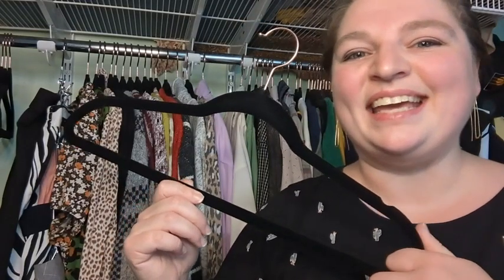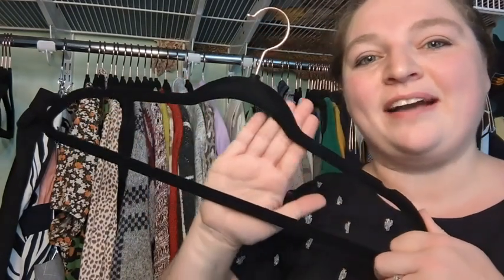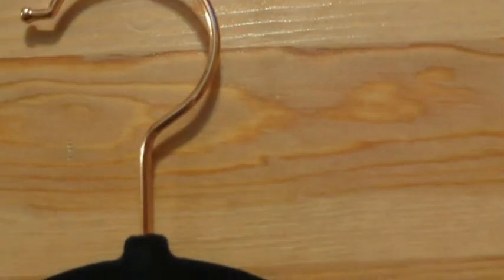Hi, it's Hannah with WTI here with these amazing hangers. They are these black velvet hangers by Faye Liu Hu. They also have a rose gold hook. Let me show you up close how beautiful it is.